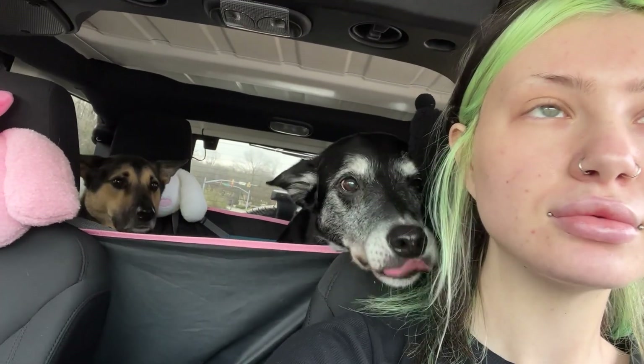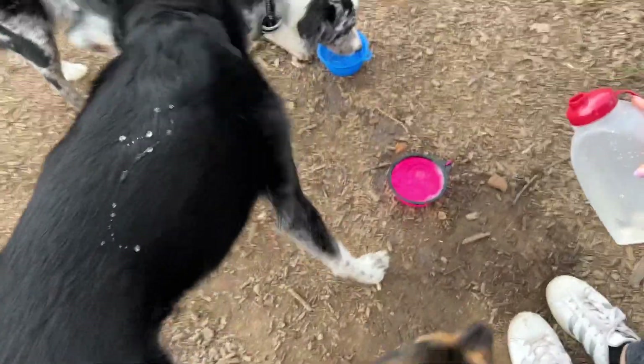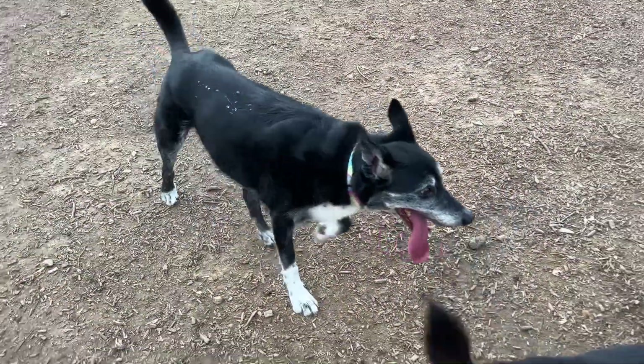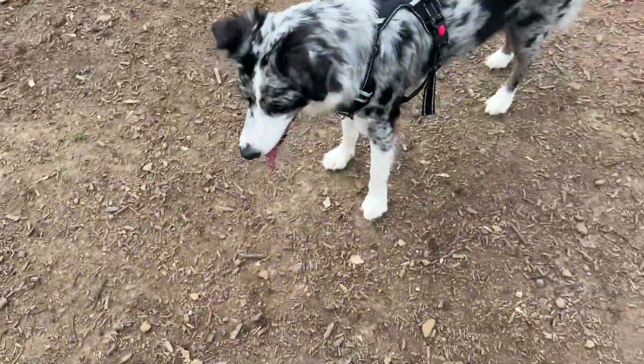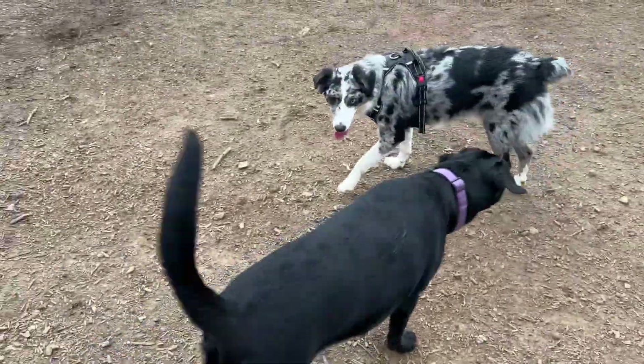We're going to the park — you guys are going to see your friends! Today we're going to run some errands after I took the dogs to the park, so they should be tired for the rest of the day and they had a lot of fun.